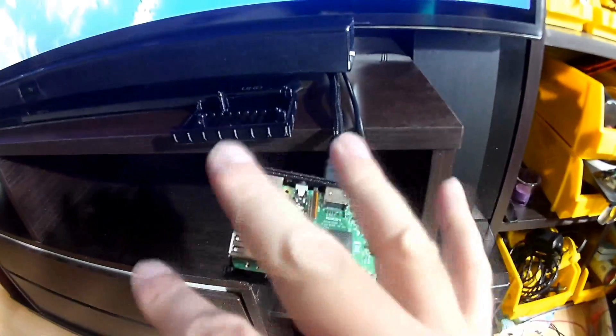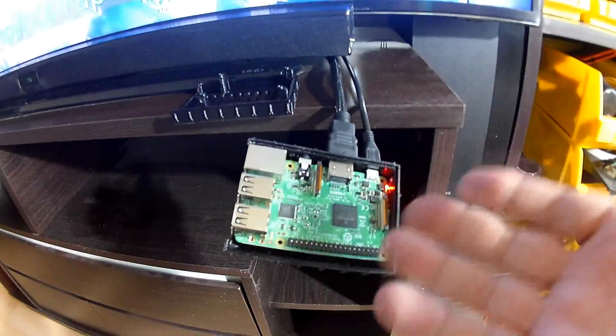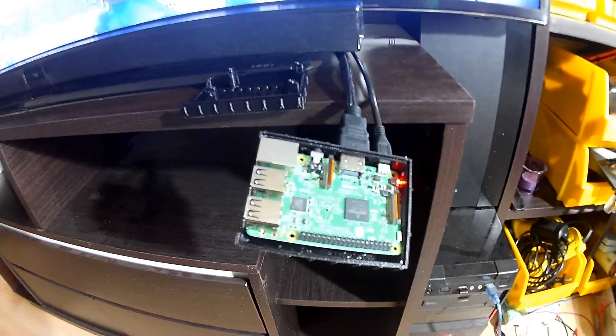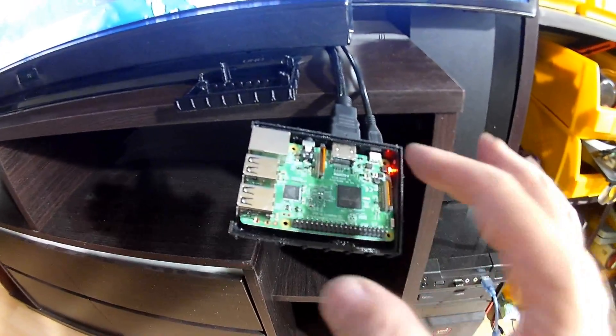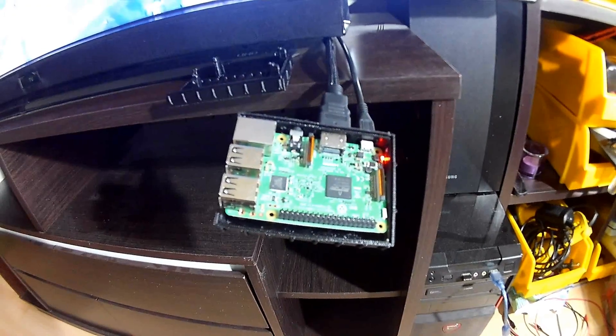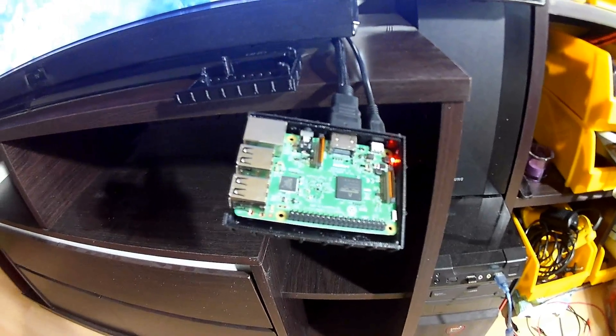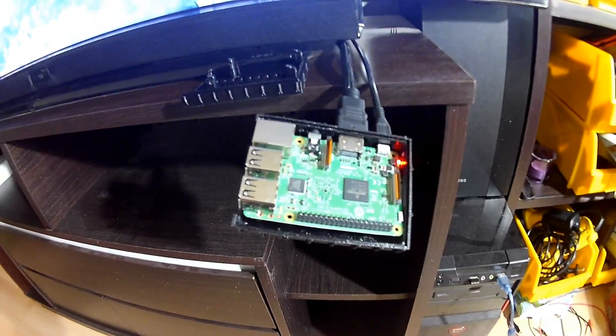You can actually buy a whole kit from him with the board and the software installed, or you can just download the software — so that's what I did. I downloaded the software and bought the Raspberry Pi online here in Thailand. It actually came from Chiang Mai and costs about $17 including shipping.